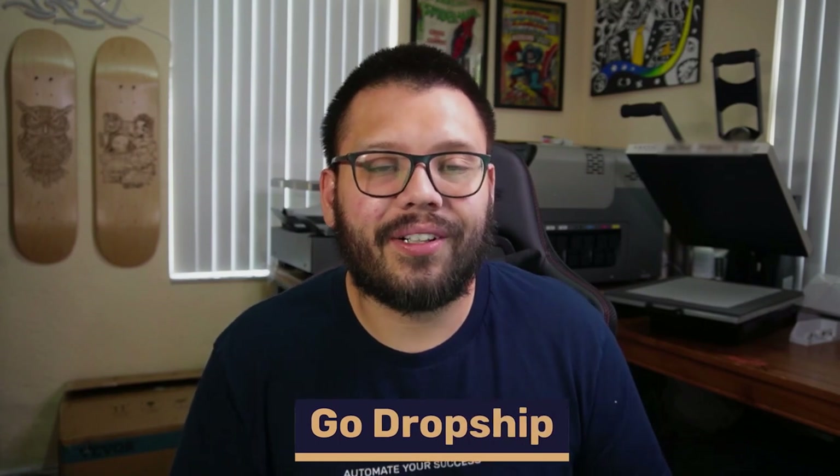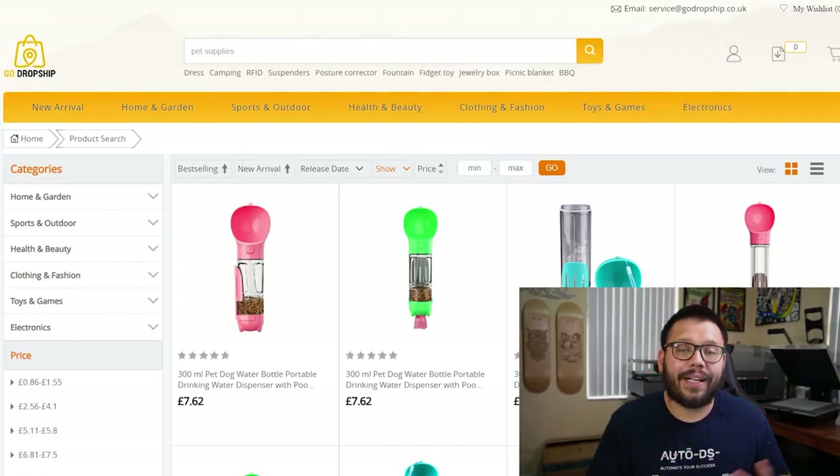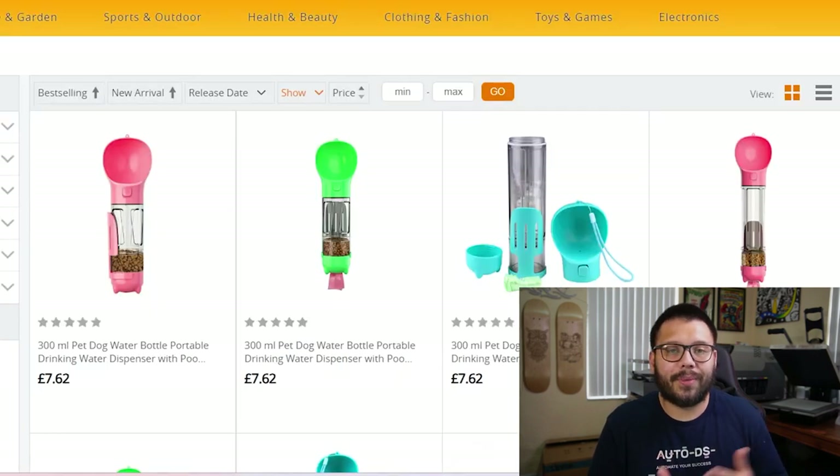Now here's one even I didn't know about — GoDropship. GoDropship is a great website to dropship specifically in the UK, and it's actually based out of the UK, which means pretty quick shipping. Most orders ship and arrive within two to seven business days. On top of that, they have free shipping in the UK and best of all they have blank packaging, so your customers won't know where the items are coming from — they'll think it's coming pretty much from you.